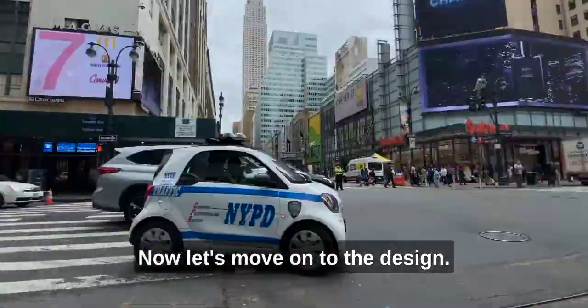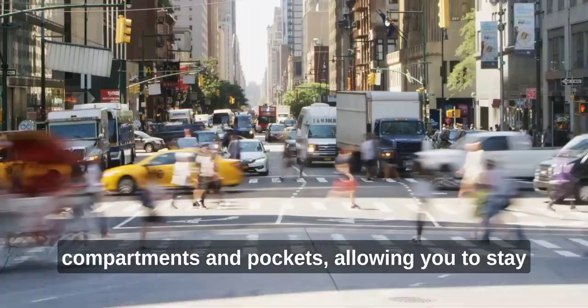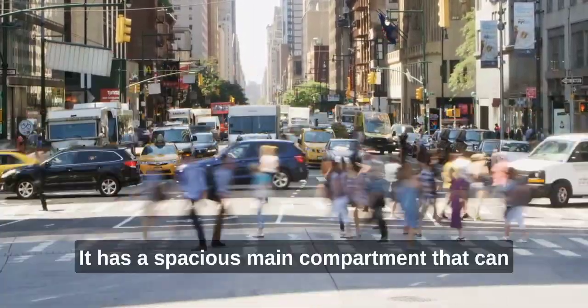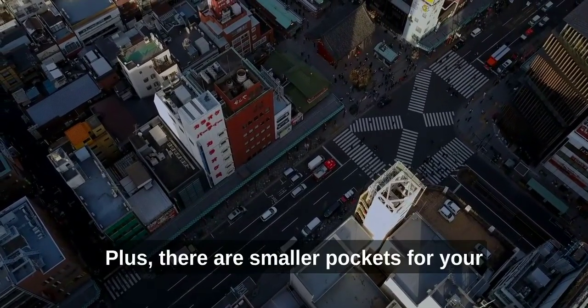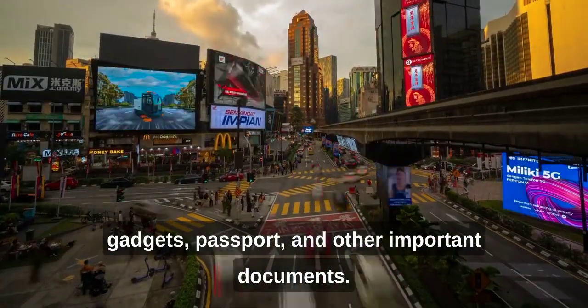Now let's move on to the design. This travel bag is equipped with multiple compartments and pockets, allowing you to stay organized and easily access your essentials. It has a spacious main compartment that can fit all your clothes, shoes, and toiletries. Plus, there are smaller pockets for your gadgets, passport, and other important documents.